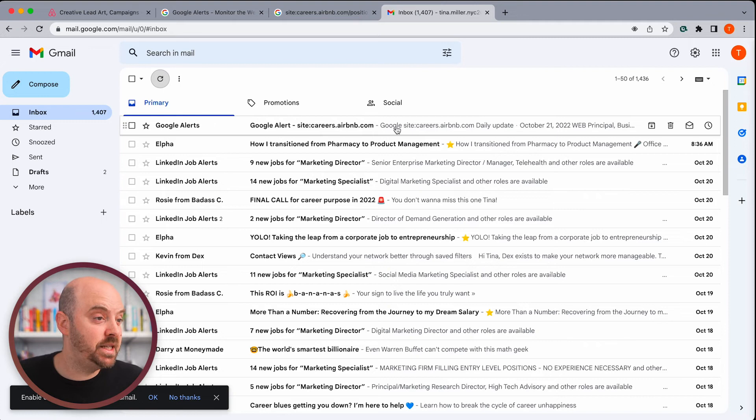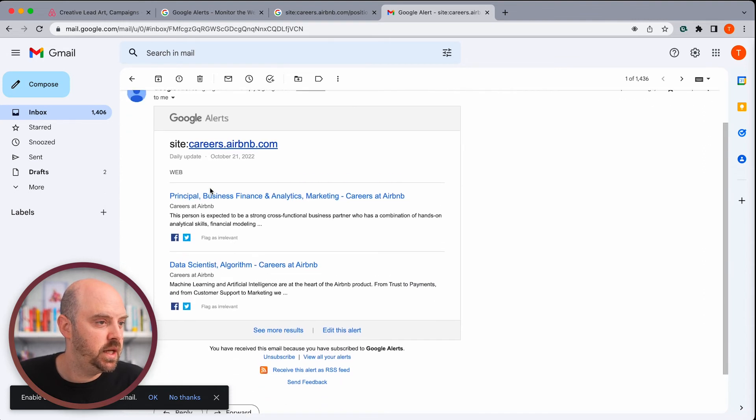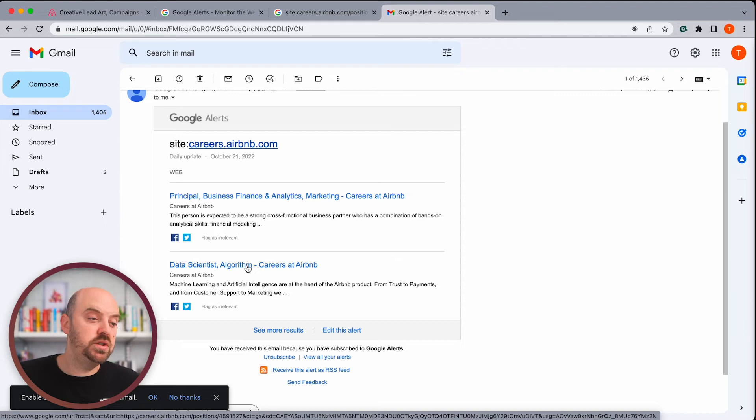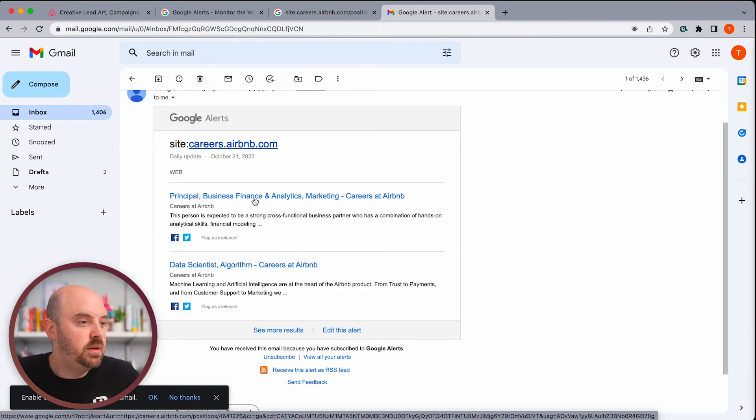Here we are in Tina's inbox, and you can see a Google Alert for site:careers.airbnb.com — and these are the marketing jobs. This one has 'marketing' in it. Here's a perfect example: this job has 'marketing' in the job description but not in the job title. So this is a really great way to broaden your search at a whole company for particular keywords that aren't necessarily in the job title. This one's probably not great for Tina, but this one might be interesting. Let's go ahead and take a look.